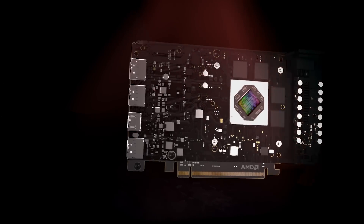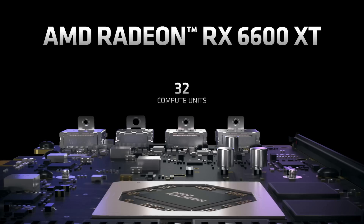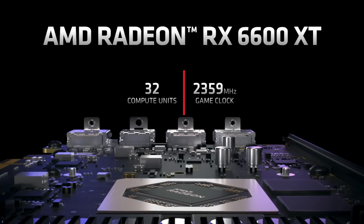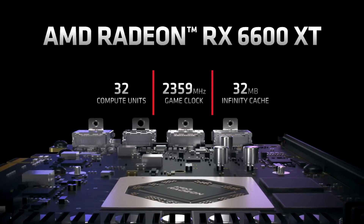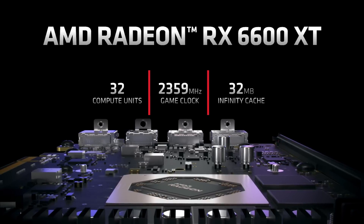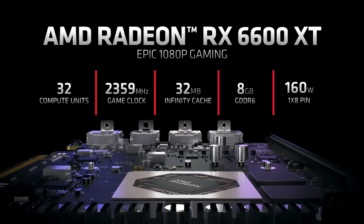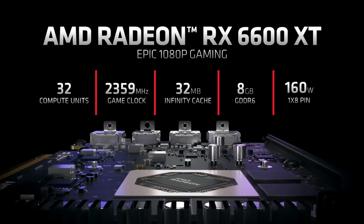This GPU offers 32 compute units and ray accelerators. With a game clock of 2359 MHz, this is the highest clocked GPU in this segment. We have a carefully selected 32 MB of Infinity Cache, enabling the data bandwidth required to drive this high-frequency graphics core for optimal performance. Our engineering team was able to optimize and deliver this in just 160W of total board power, which means you can use a 500W power supply.